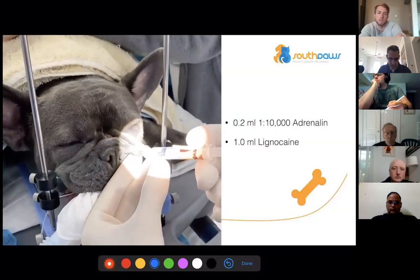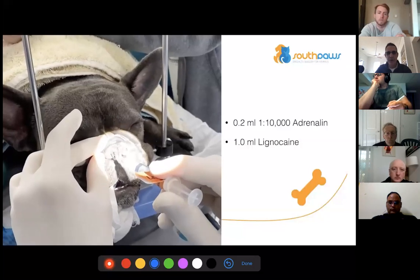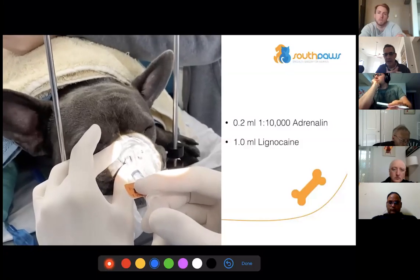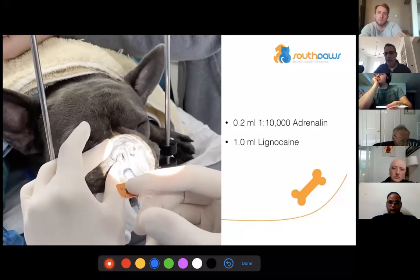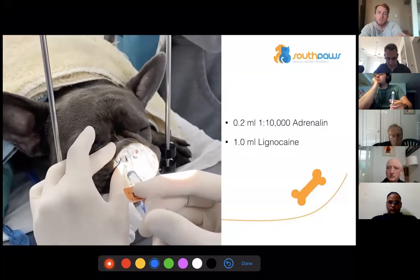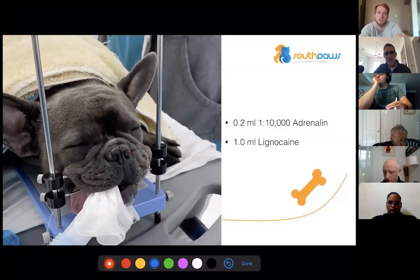We're always battling with these patients with the anesthetic — having them deep enough versus light enough. I don't like to use an opiate in my premed because anything that relaxes the pharyngeal muscle is going to cause problems. I'm not going to use morphine in these guys.